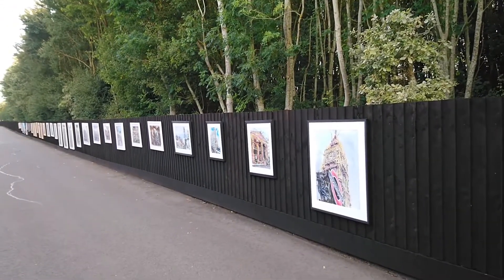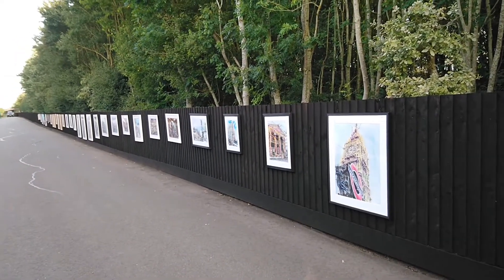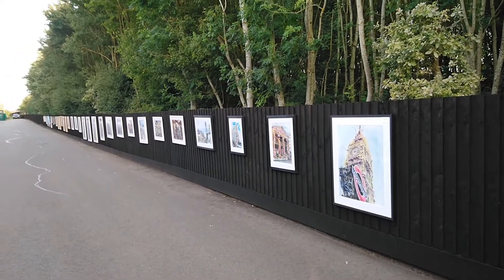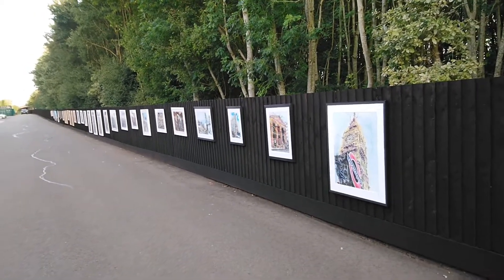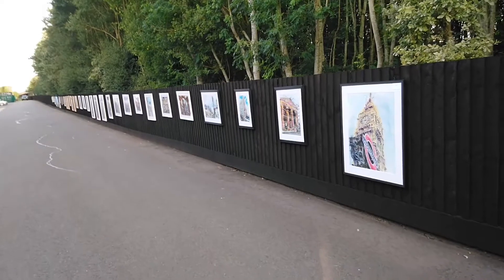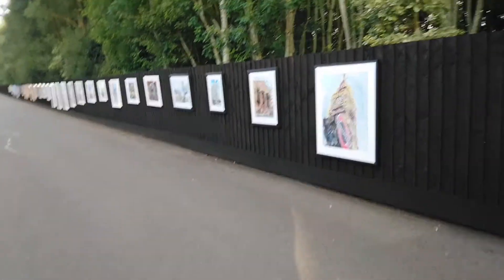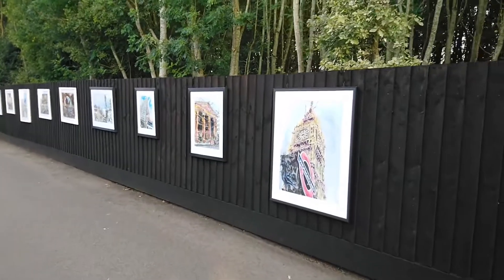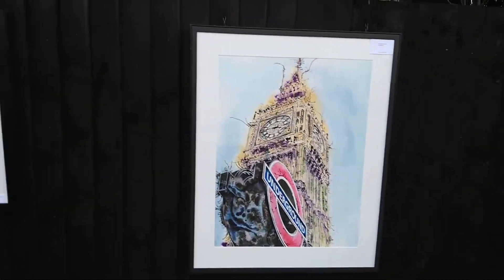Hi, this is Kathy Reid at Kathy Reid Art, and I'm just going to do a quick walkthrough of my Art on the Fence exhibition. Here it is, all set up. I'll take you in closely — I'm just going to go through really quickly. There's going to be a short little tour and I will name the paintings as I go along. I might just move the angle slightly because they're low down. So this is London Icons.